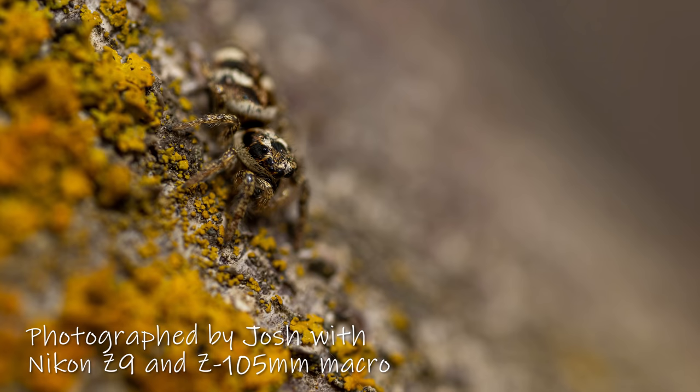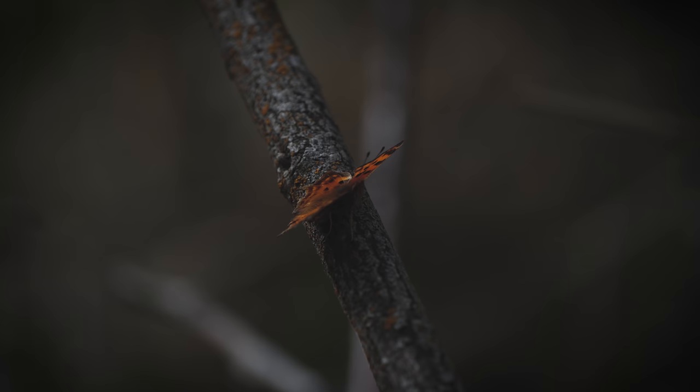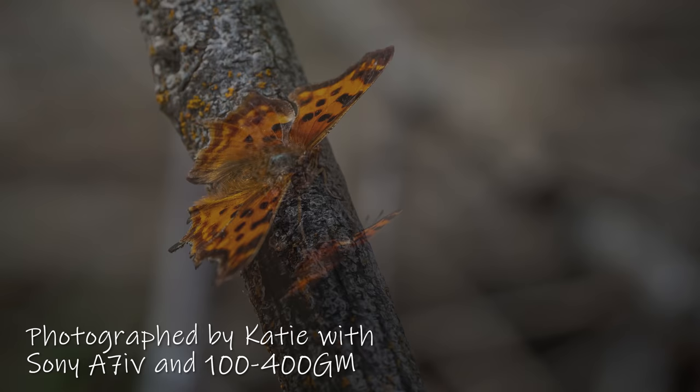Katie, however, seemed more interested in just playing in the grass. She did get that one butterfly, but I suspect we'll see more out of her when she finds something more interesting to photograph.